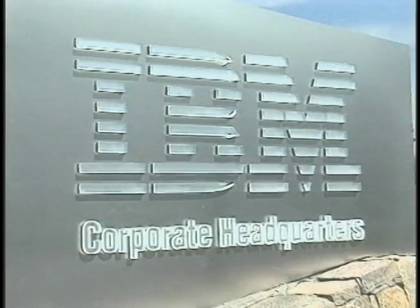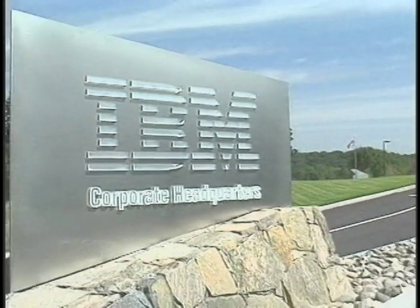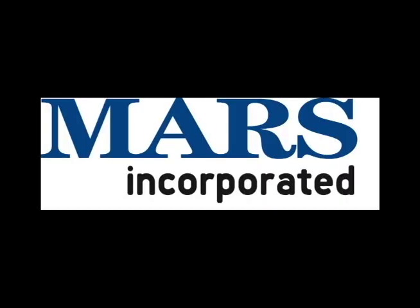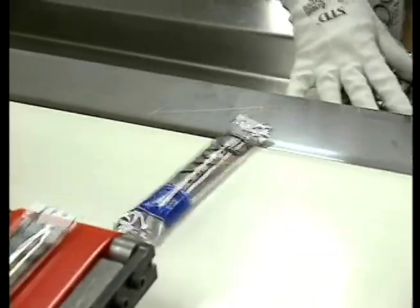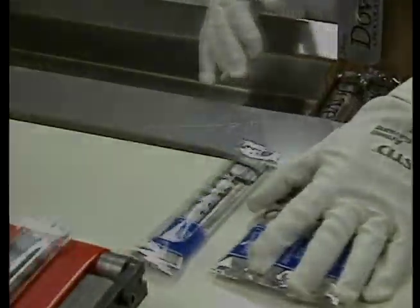Now, IBM Research, the largest commercial lab, in collaboration with Mars, the world's largest chocolate company, and the USDA's Agricultural Research Service are teaming up to safeguard the world's chocolate supply and help the agricultural community worldwide.